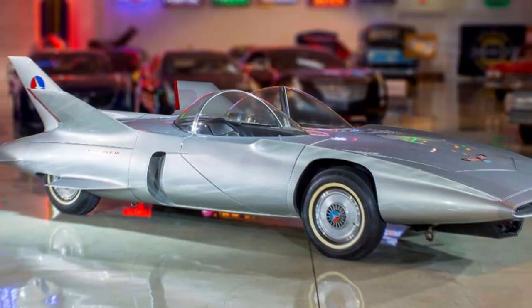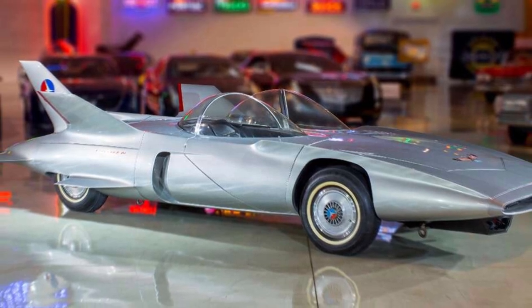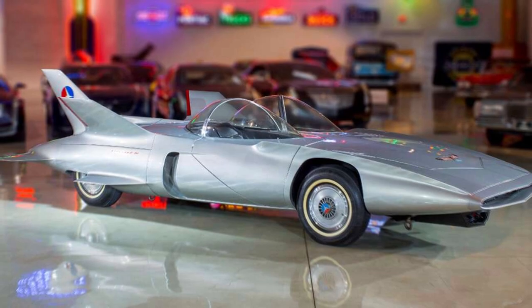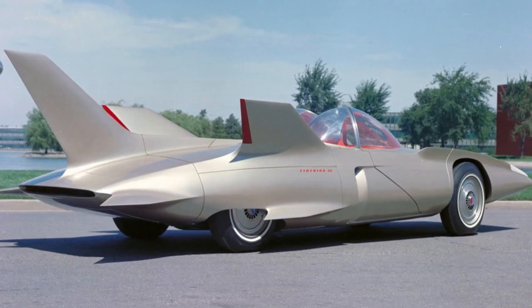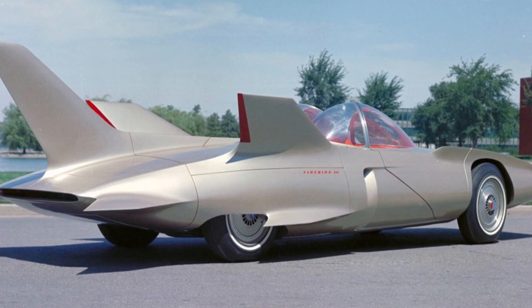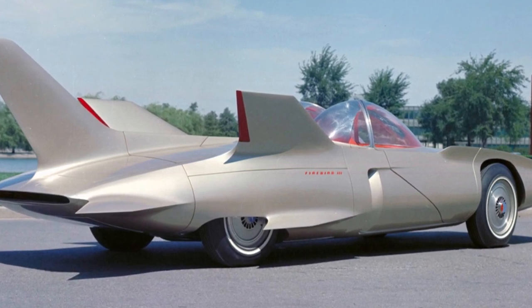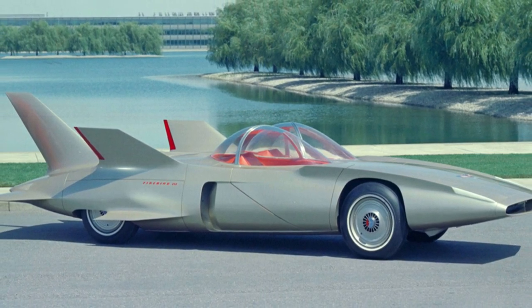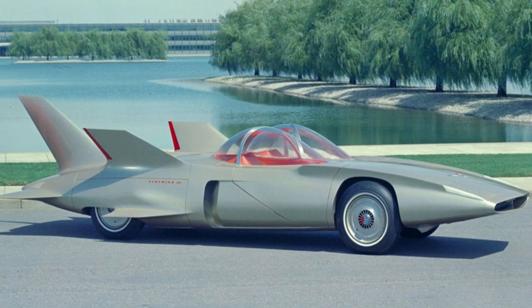Sleek and streamlined, there were four Firebirds designed and built over the years. Some of their more unusual features were their bubble-topped canopies, tail fins and short wings, and the steering being controlled by a joystick positioned between the two seats. This was supposed to give the car a futuristic feel and simulate the experience of flying a plane.